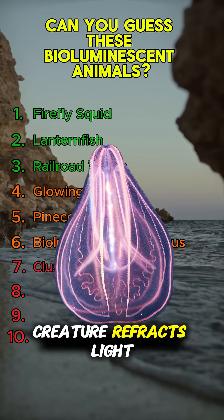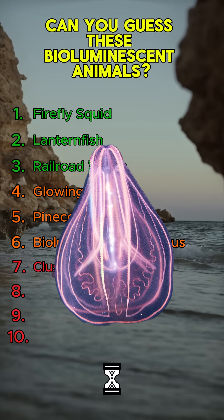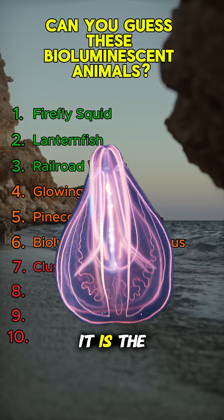This jelly-like creature refracts light into rainbows — no tentacles needed. Who is it? It is the comb jelly.